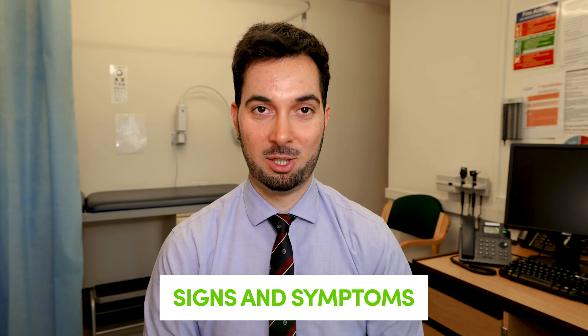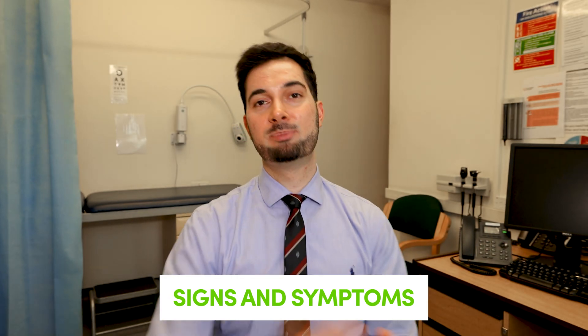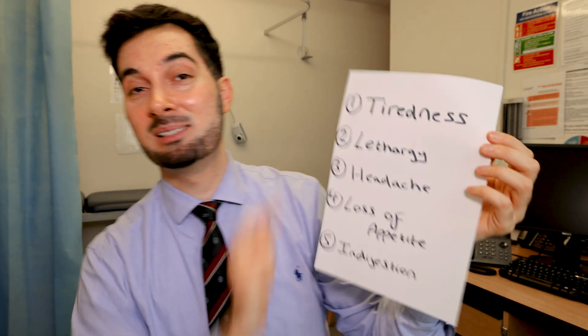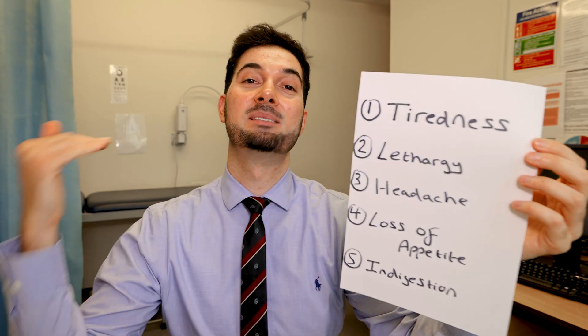Now that we're done with the basics and the science behind vitamin B12 deficiency, let's talk about the signs and symptoms. The red blood cells become massive, meaning they have a smaller surface area and can carry less oxygen, which results in some telltale symptoms. The first symptom is tiredness — the most important main symptom of vitamin B12 deficiency.